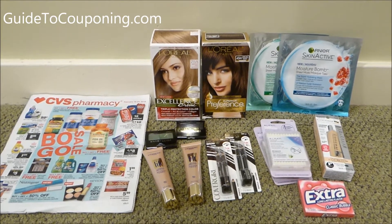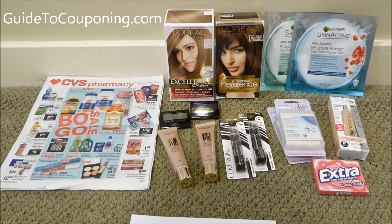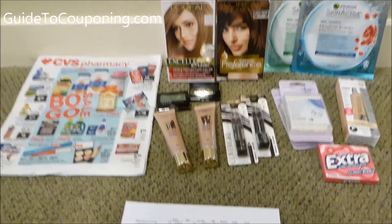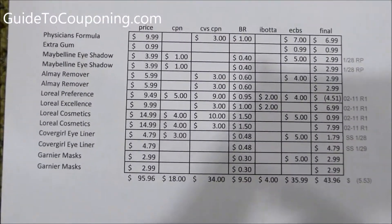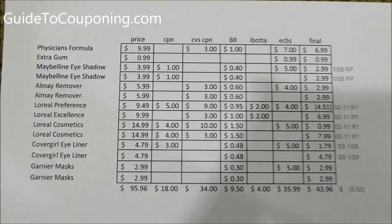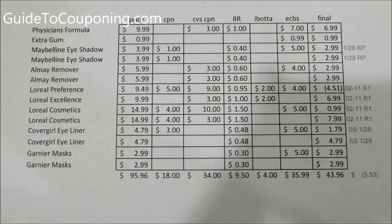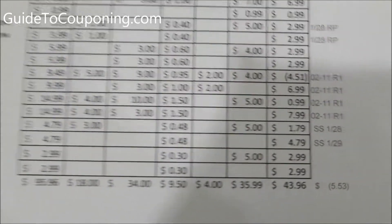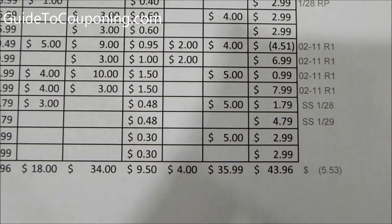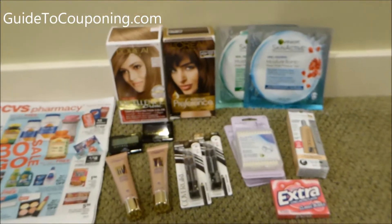These are deals that I did based on the coupons I had from not only the Sunday newspapers but also the CVS Red Machine at the front of every store. All these items by themselves added up to $95.96. I had $18 in manufacturer's coupons, $34 in CVS coupons, and I'm going to show you how I made $5.53 from buying all of these.